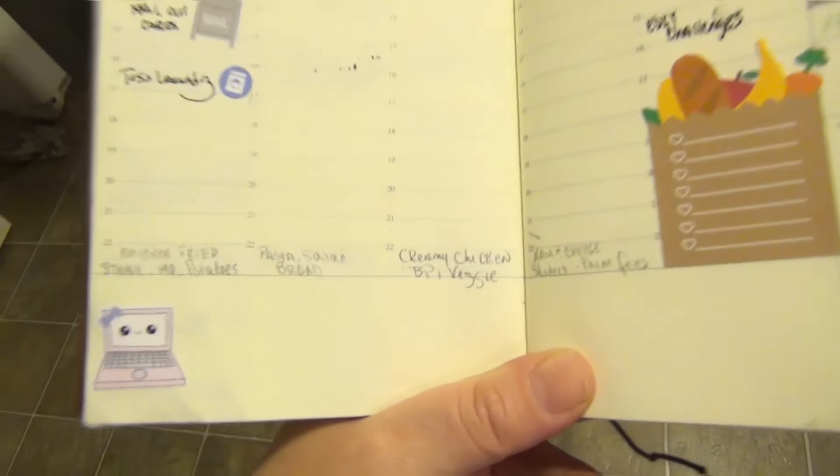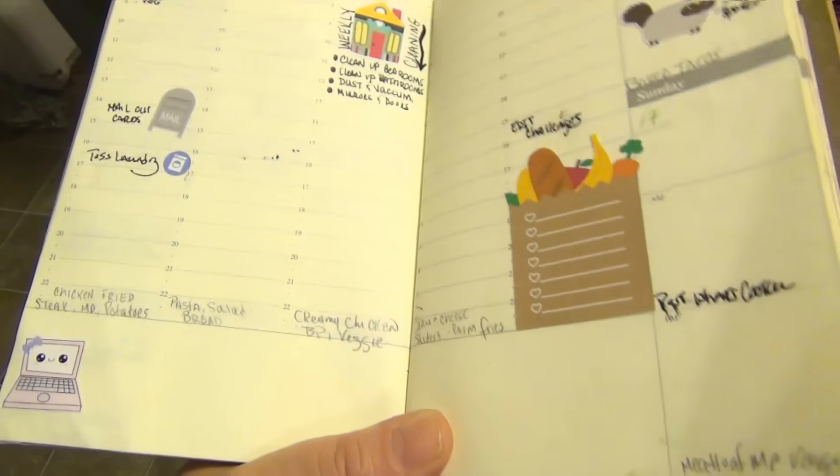Hello everybody, I am back with a large food haul. I wanted to go over our menu and I haven't gotten it written down yet.